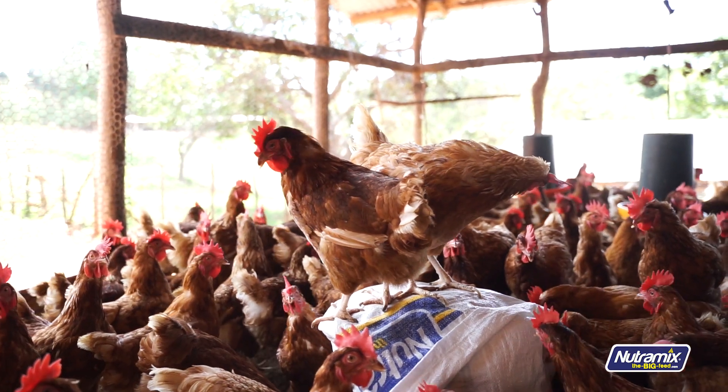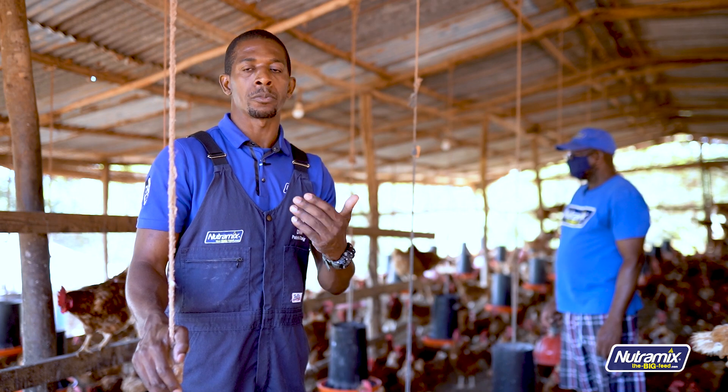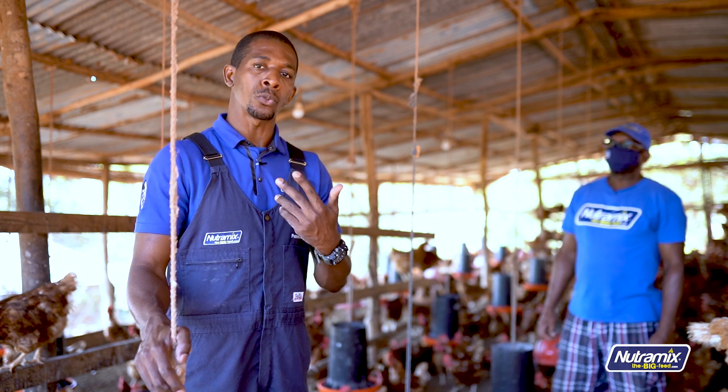In the hotter times — June, July, August — when it gets really, really hot, you might want more square footage for your birds. You can increase that to at least 200 square feet for 100 birds, giving each bird two square feet of space.